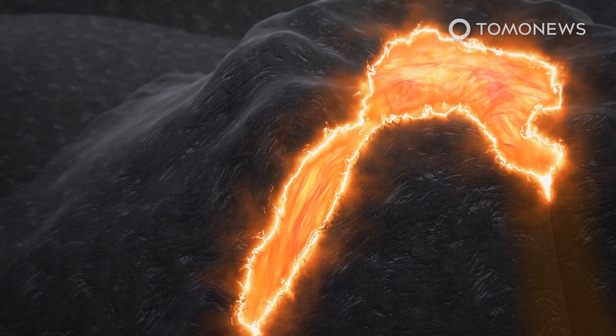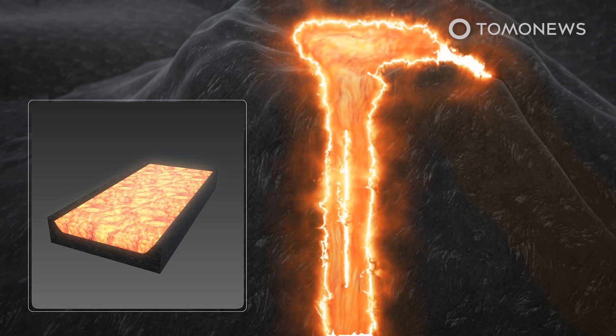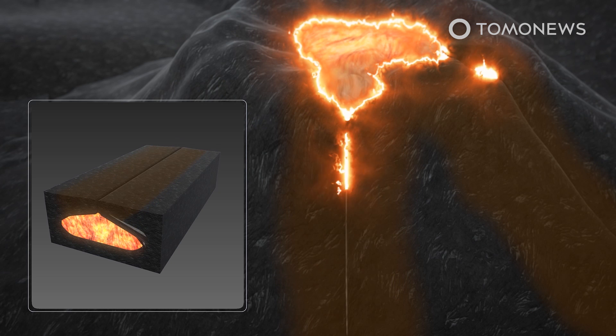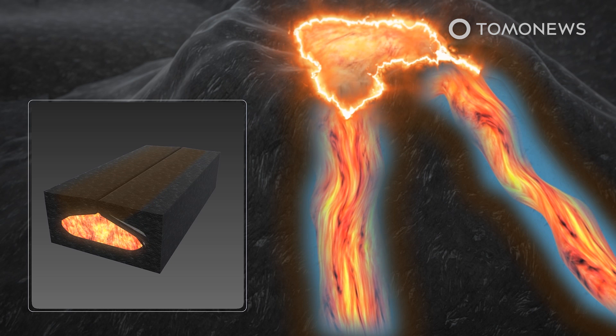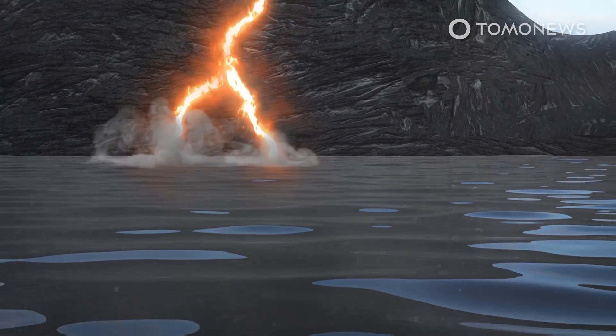Harvard University's Department of Earth and Planetary Sciences explains that these tubes occur when the top surface of a lava flow cools more rapidly than the underlying lava, forming a crust that insulates the lava below, which stays hotter and flows farther as a result.